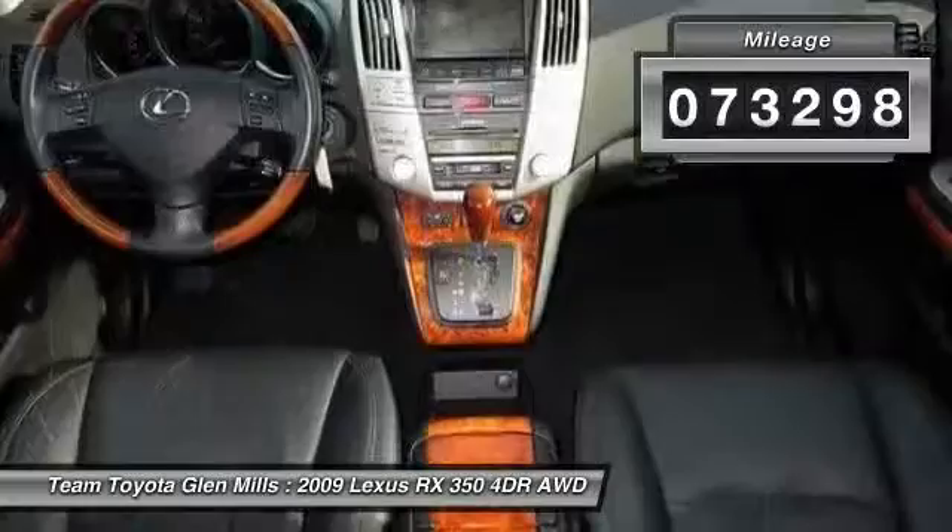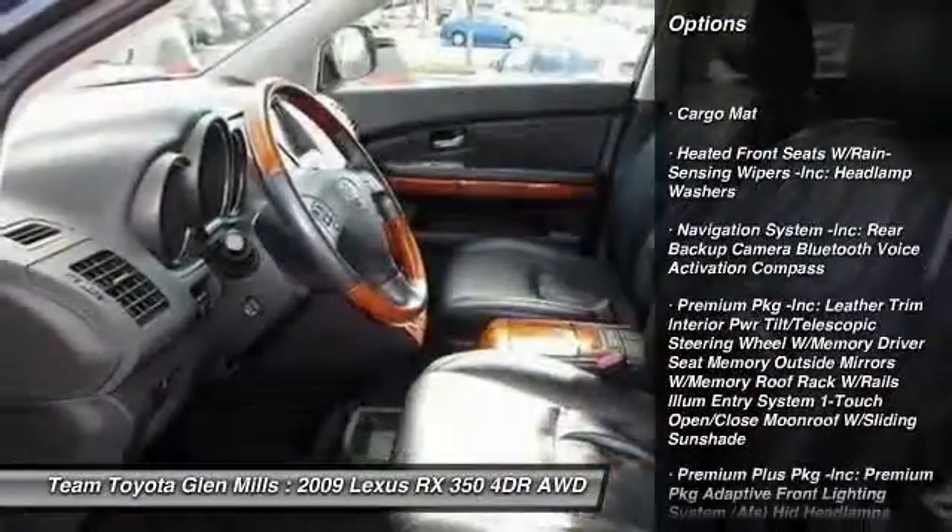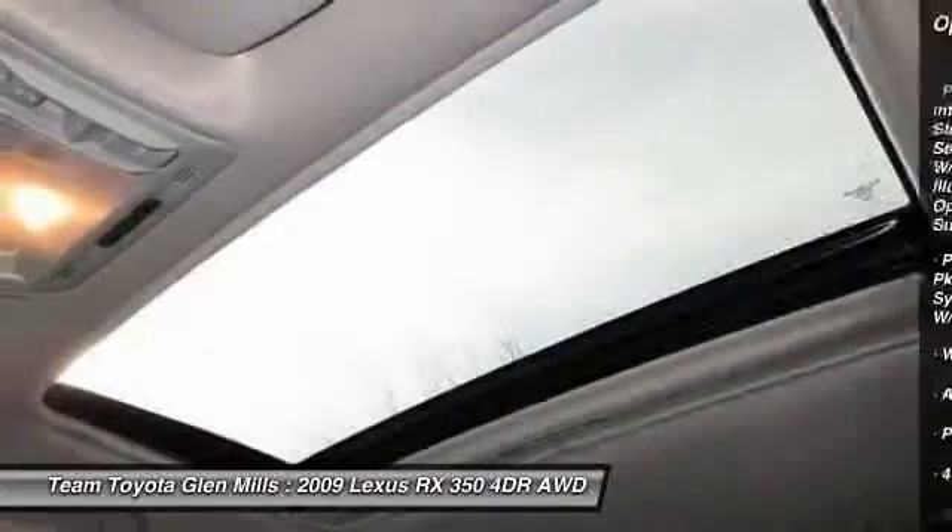Here are some of this vehicle's great options: stability control, CD changer, anti-lock braking system, power passenger seat, steering wheel audio controls.